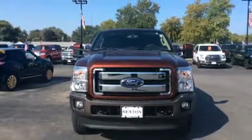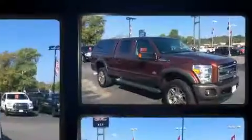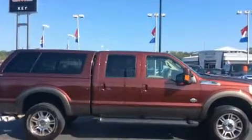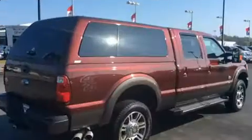Here's a great deal on a 2016 Ford F-250 with less than 10,000 miles on the odometer. This truck refuses to compromise — smooth gear shifts are achieved thanks to the powerful eight-cylinder engine, providing a spirited yet composed ride.